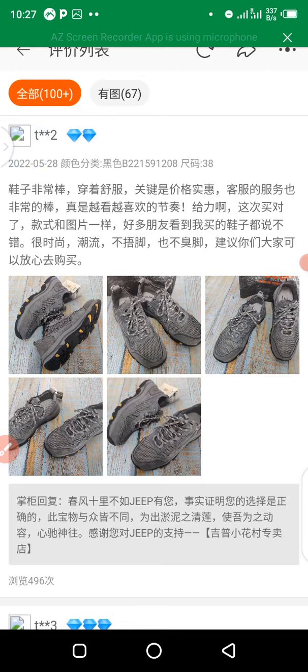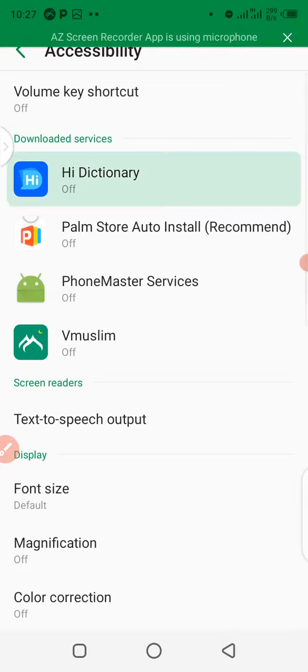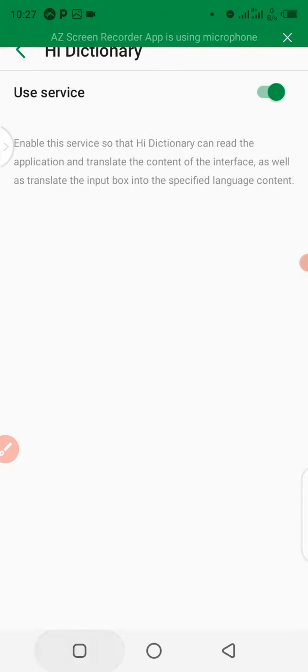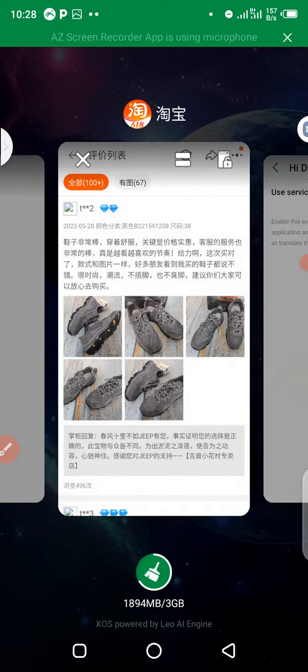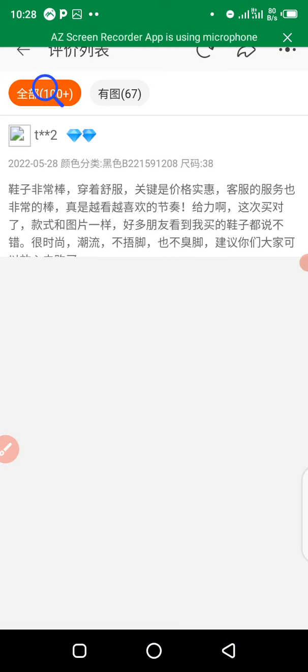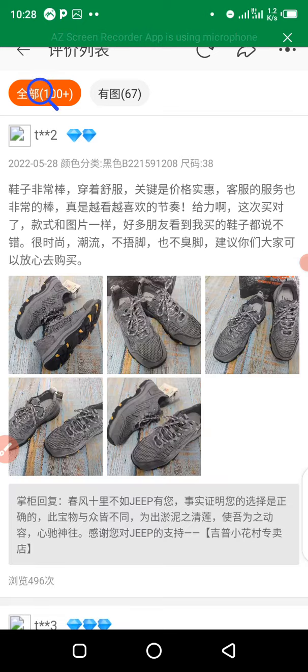You just have to allow the permissions so that iDictionary works. Click 'OK' on the permission prompt and the iDictionary is ready to work. We can go back to the Taobao app and start translating so you guys can understand it better.